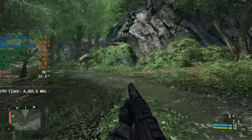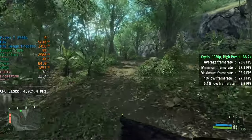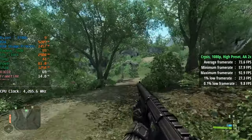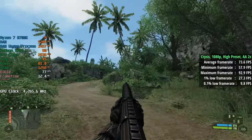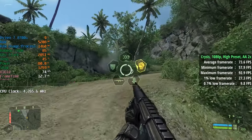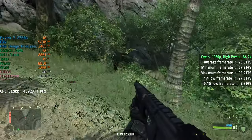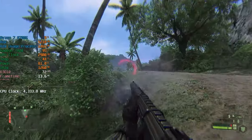First up, I had to start with Crysis — the original game from 2007. It does have a few little hiccups here and there, but overall with the high preset and AA set to 2x, we saw 74 FPS on average with a 1% low of 27 and a 0.1% low of 10. This is how Crysis should be experienced — and we can do that with at least 60 FPS on integrated graphics at 1080p.